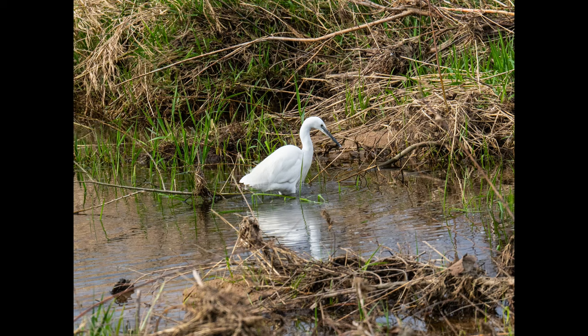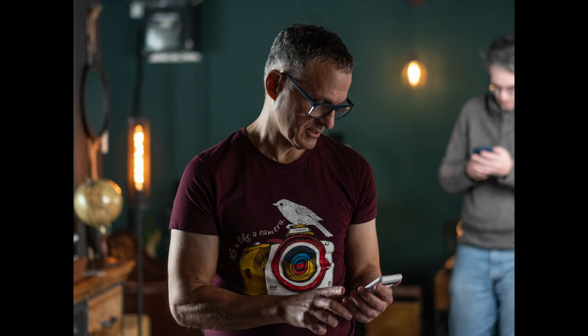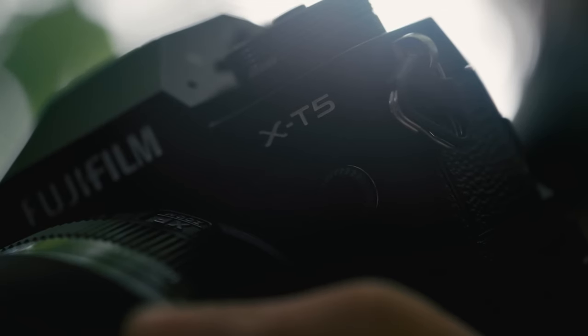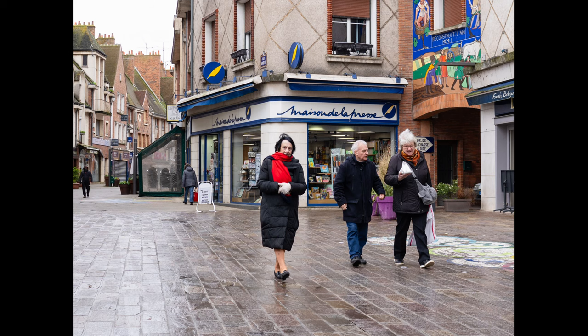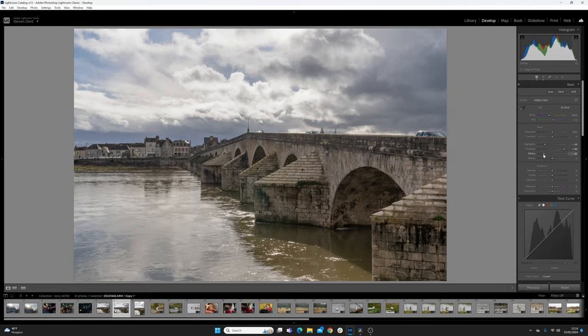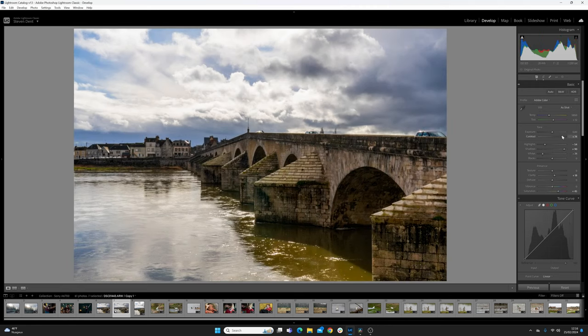With a new 26-megapixel sensor, the A6700 captures more detail than past 24-megapixel models. It's still lacking compared to the 32.5-megapixel Canon R7 and 40-megapixel X-T5. Colors are mostly spot-on, but I still prefer Canon's skin tones. JPEGs look good out of the camera, if a touch over-sharpened. With 14-bit RAW uncompressed files, I found plenty of room to adjust and tweak images, dialing down bright areas or adding detail to shadows.